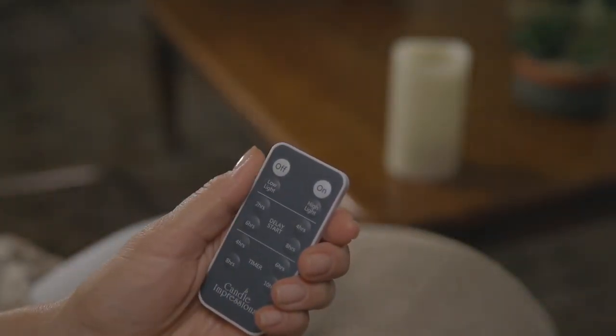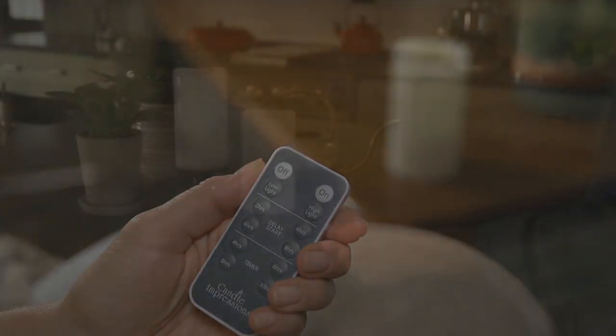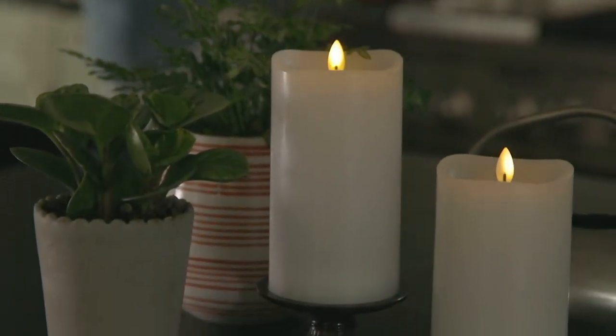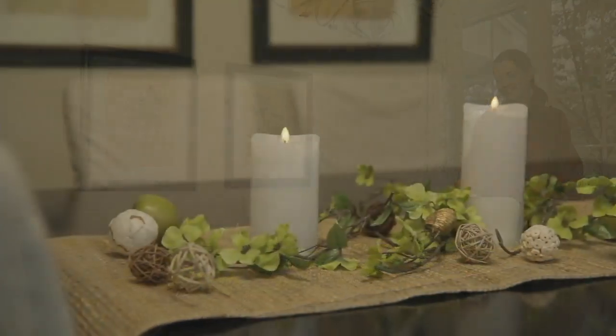How cool is this? It's H220896. You choose between colors — we have white and cream. You choose your height of candle: we have six and a half inches or eight inches. We have four easy payments and free shipping and handling too, but folding flame technology —